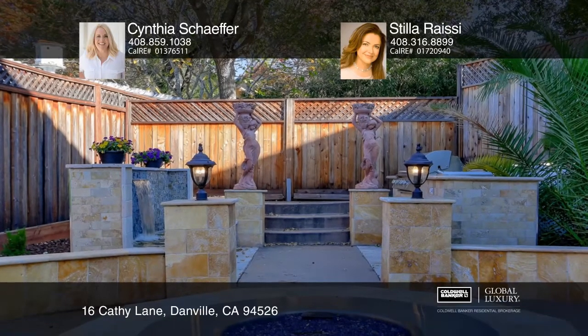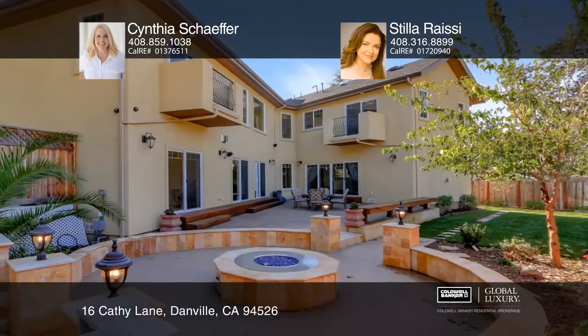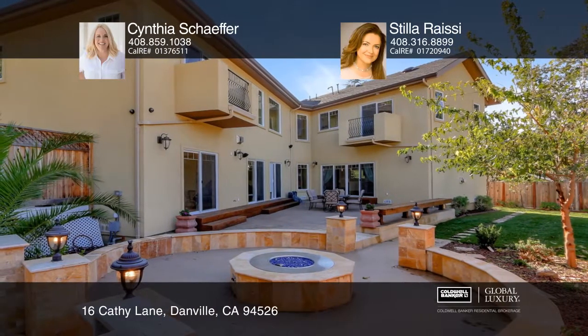The backyard has a built-in barbecue area, a fire pit, and a water feature. The guest house features two bedrooms, two bathrooms, as well as a private yard. Come see it in person.